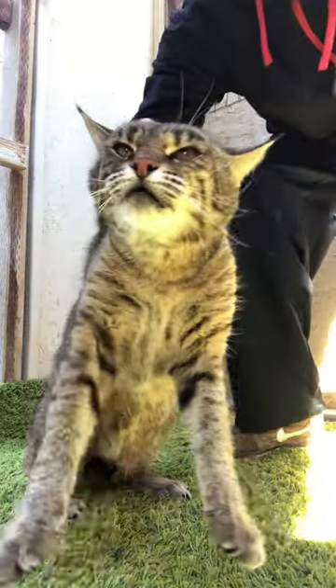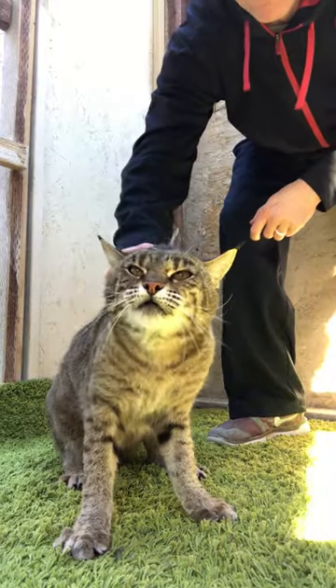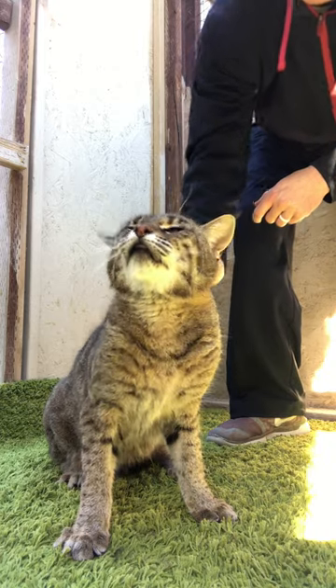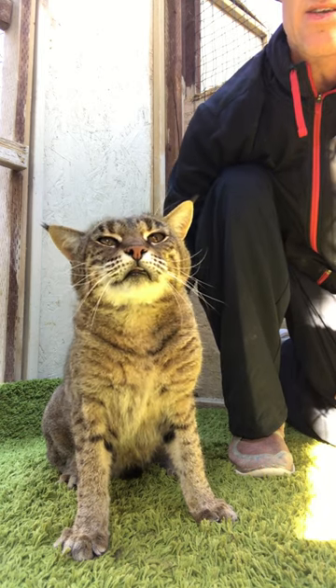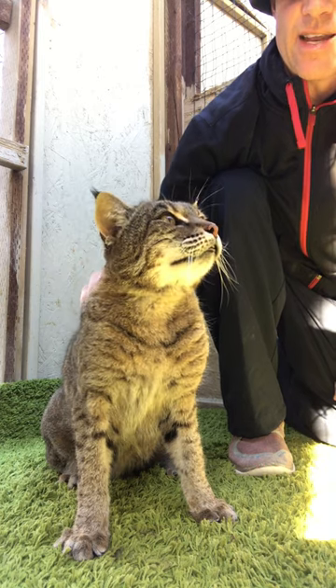Say hi, Katie. Say hi. There you go. She's a good girl. Hi guys, this is Katie. She's our F1 Bobcat. We're really excited to have her.